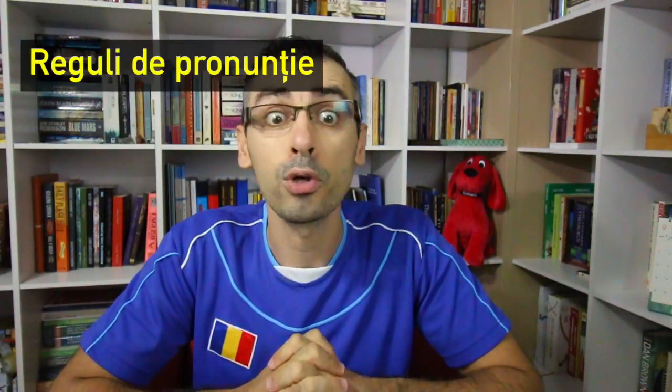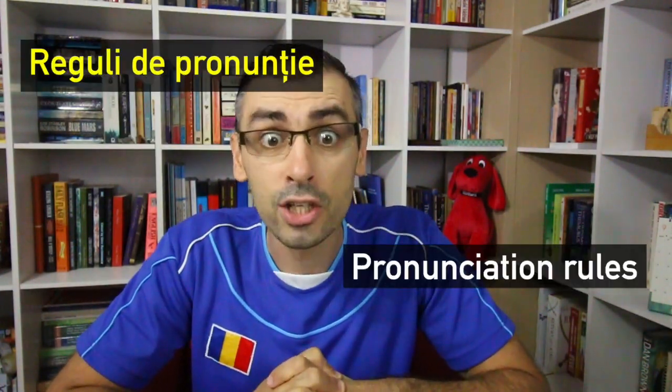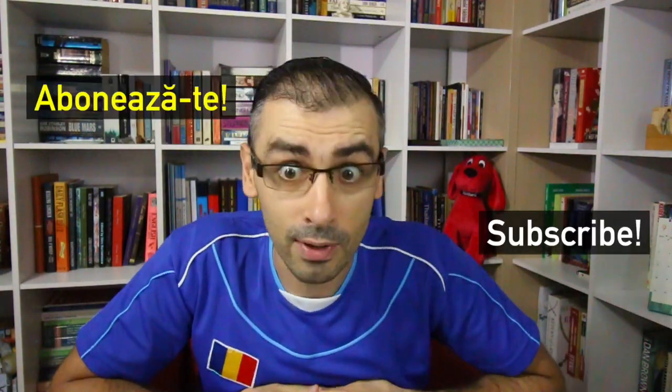And that's the end of the fourth Learn Romanian Vlog — Reguli de Pronunție, pronunciation rules. Let me know in the comments below what topics you'd like me to make videos about. Don't forget to subscribe so you won't miss the next episode. Ciao! This is Mihnea signing out from Bangkok.